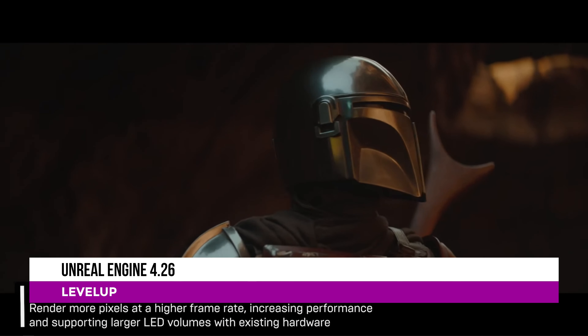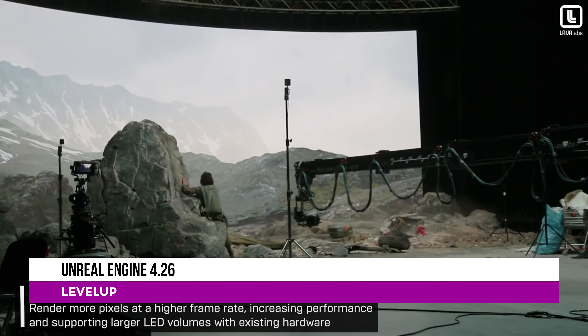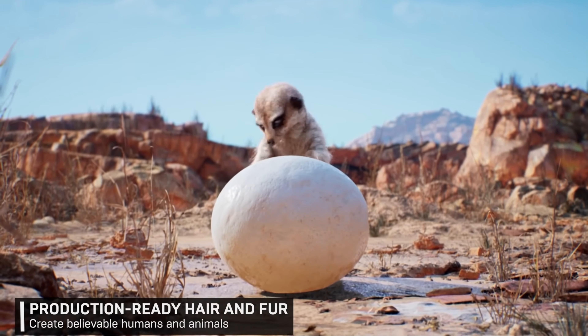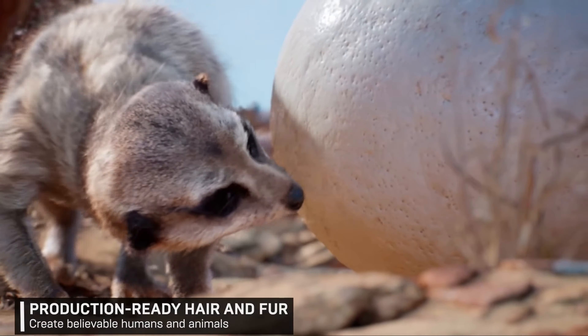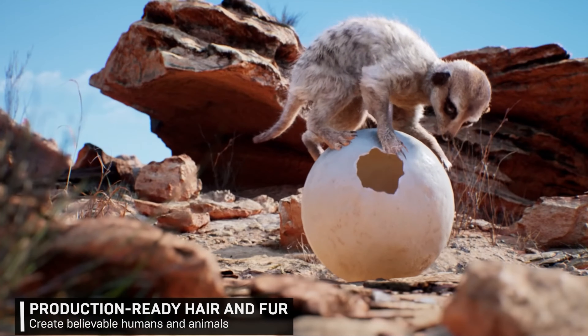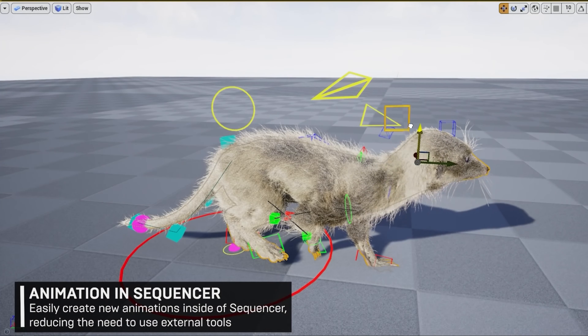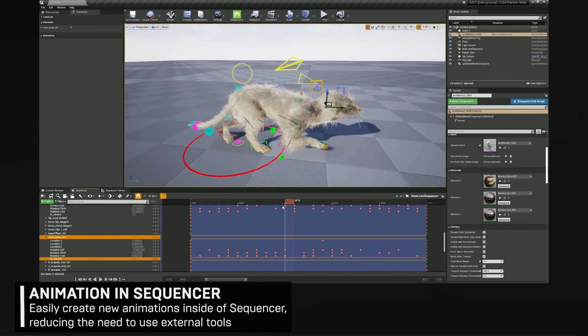Unreal have updated their awesome game engine to 4.26, introducing some great new tools and processes. The engine now has a production-ready hair and fur system allowing users to edit, simulate and render true strand-based hair, fur and feathers, including compatibility with depth of field and fog.